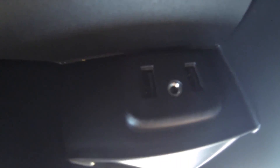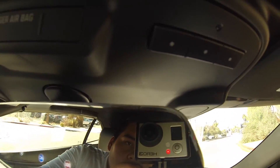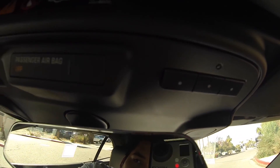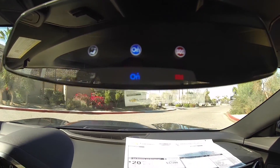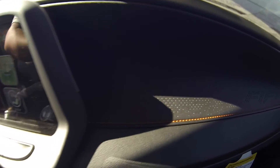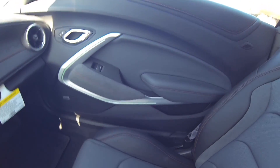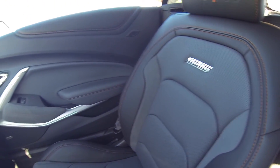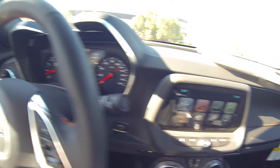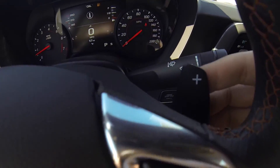You do have dual USB, aux port in the center console, programmable garage opener, OnStar. You also do have your paddle shifters.